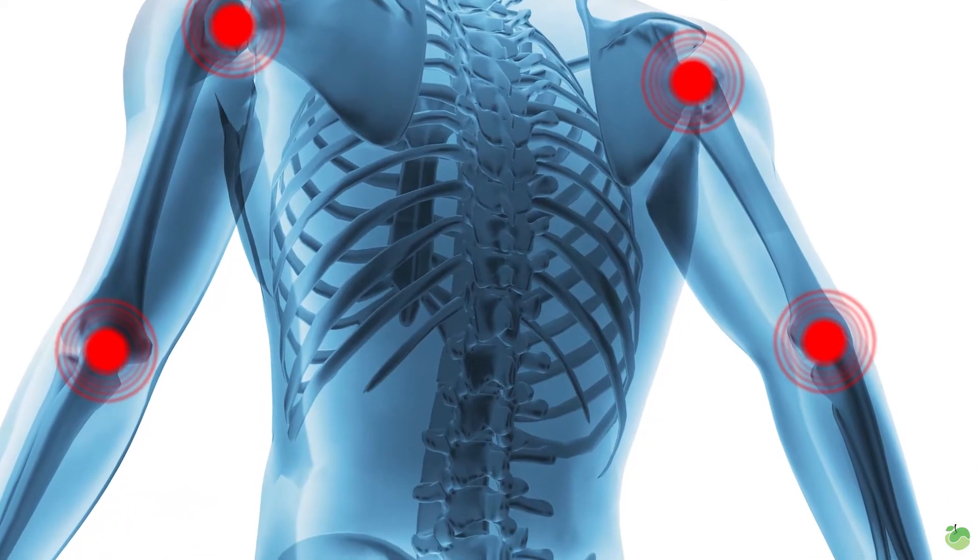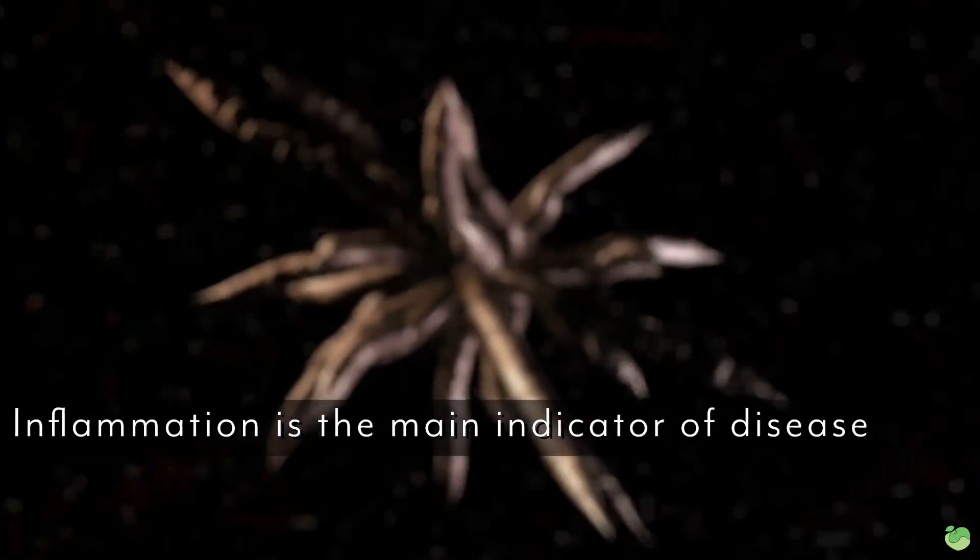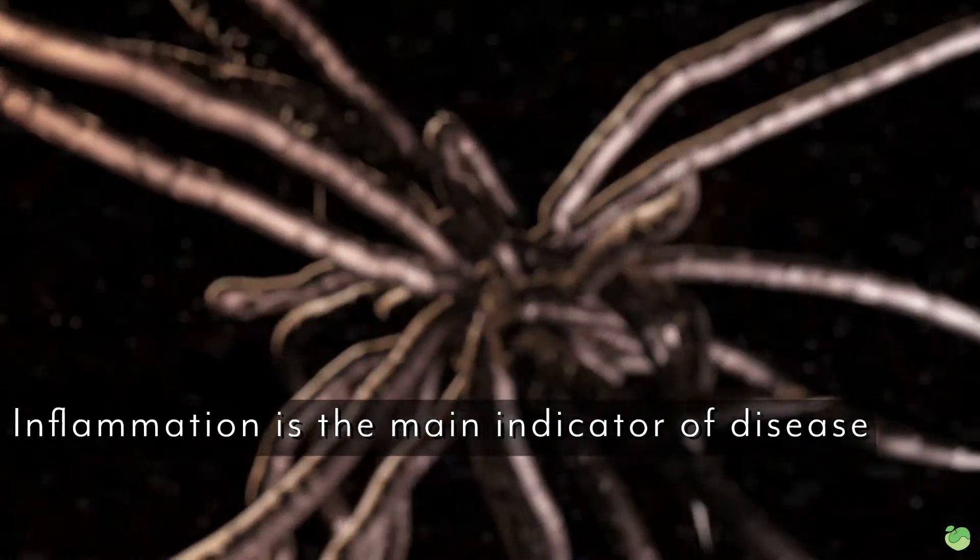A good marker of general health is something known as inflammation. If you watch a lot of my videos, you know that I'm always talking about inflammation not being good. Quite honestly, the simplest way to put it: inflammation is really the main indicator of disease in the body. High levels of inflammation are associated with just about every disease state, so it's safe to say that high levels of inflammation equal poor health.